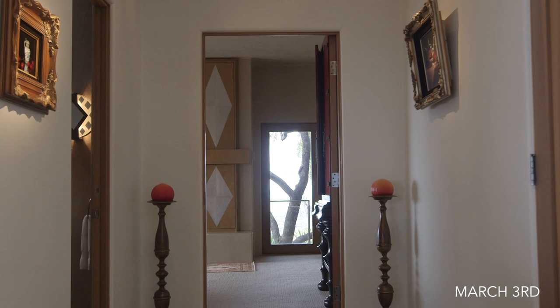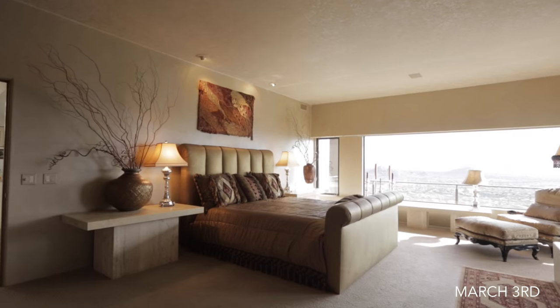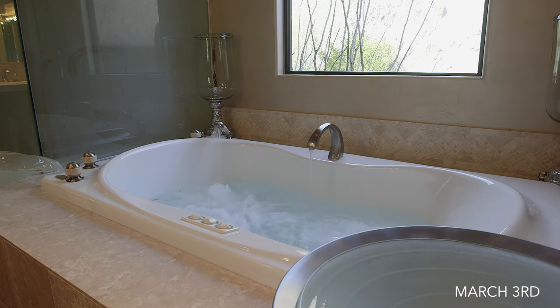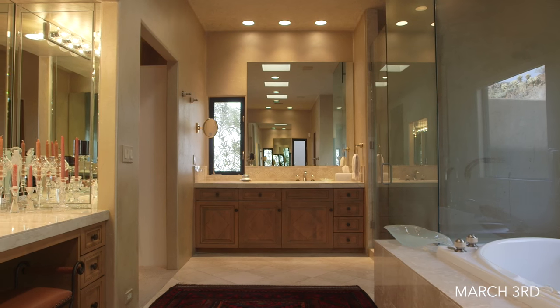The master suite is a haven of its own, complete with its own breathtaking views and walk-out terrace. The spacious master bath features his and hers vanities and walk-in closets.